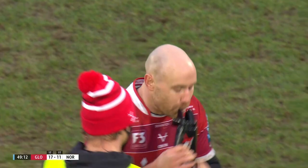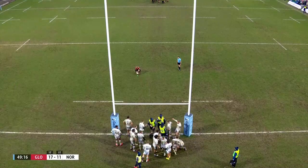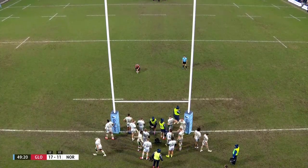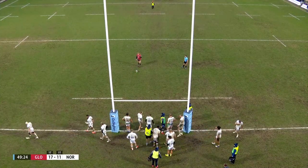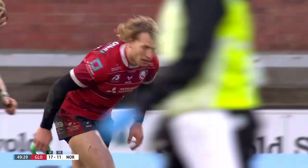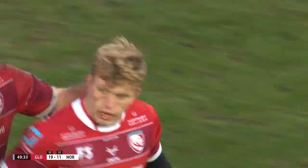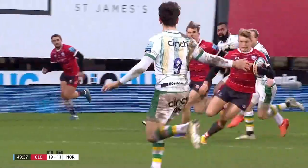It's been a while for Oli Thorley to really feel the grass beneath his feet and open up at full throttle, but we just have a little glimpse of exactly what he's all about. Support work strong and an easy two points for Billy Twelvetrees as well. 19 points to 11 — strong wind at their back, Gloucester leading.